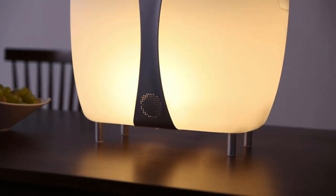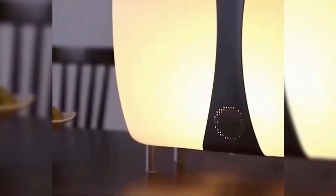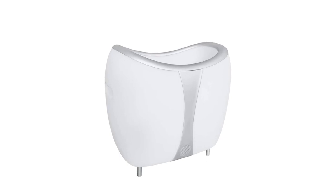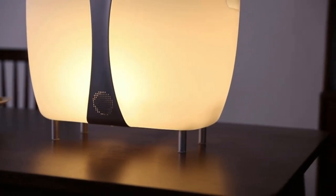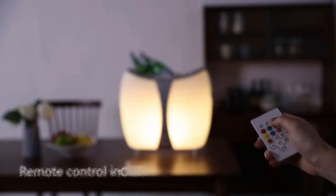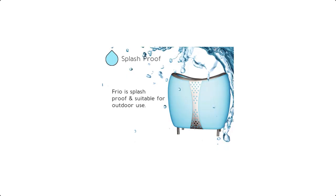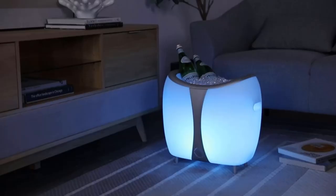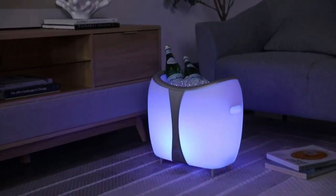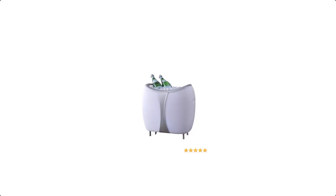Number two, Bluetooth connectivity: the Bluetooth speaker is designed for seamless wireless connectivity to your smartphone or other compatible devices. You can easily pair it and stream music, podcasts, or take calls, all while enjoying the outdoors. Number three, impressive sound quality: despite its compact size, the Frio Cooler and Speaker is equipped with speakers that can deliver impressive sound quality, ensuring that your outdoor gatherings are accompanied by clear and vibrant audio. Number four, insulated cooler: the cooler compartment is designed to keep your beverages and snacks cold for extended periods, making it an ideal companion for picnics, camping trips, beach days and other outdoor activities.